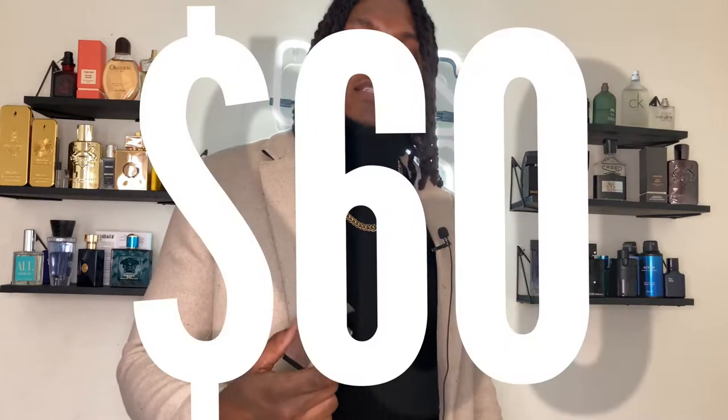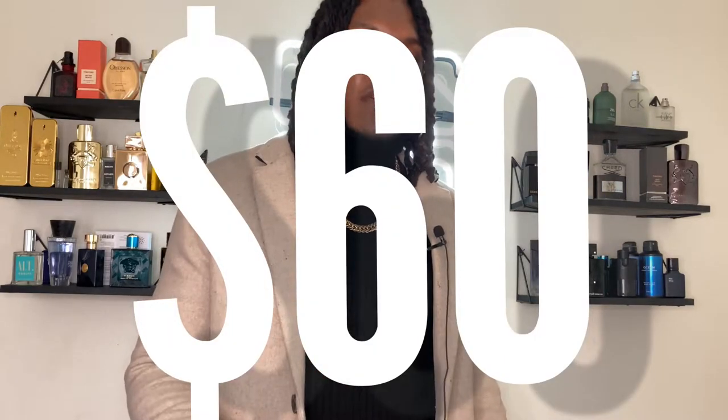Does it cost that much? Online it says it's about sixty dollars, but it's always on sale for like thirty-seven. You can get it from FragranceNet for maybe like thirty dollars. It doesn't cost that much. That concludes the review — I'm Big Boss, it's Burberry London.